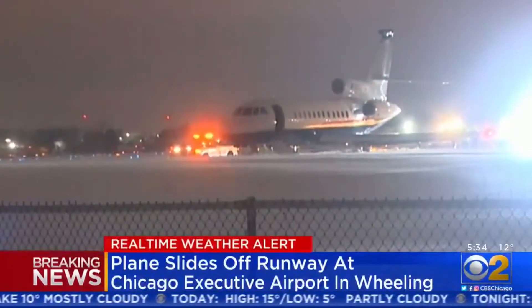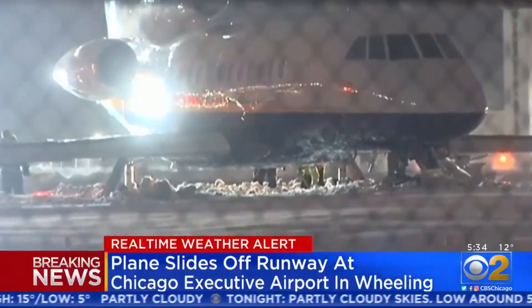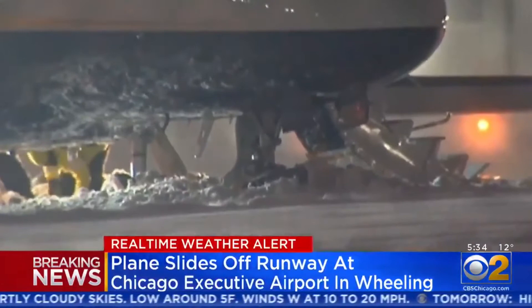We're following some breaking news. Take a look at this video. A plane slides off the runway at Chicago Executive Airport in Wheeling. You can see crews using shovels trying to make a path for that aircraft to get out.